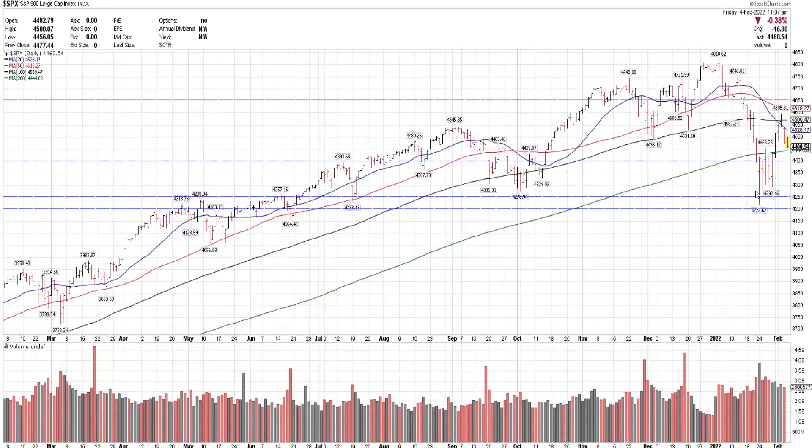The S&P put in a near-term bottom last week at 4,222. It had a very high volume reversal — a bullish constructive reversal. The first thing I wanted to see after that is whether the prior low at 4,222 would get tested. One of the first steps for a downtrend to stop is for price to stop making new lows. There were three choppy days afterwards where the S&P tested lower, but it did not test that Monday low. Then coming out of last Friday, we had a pretty strong recovery move higher.